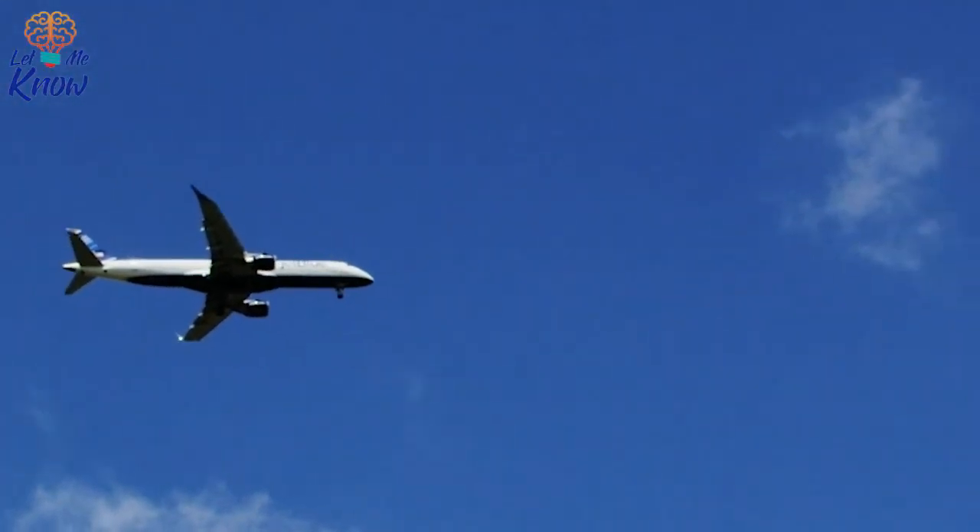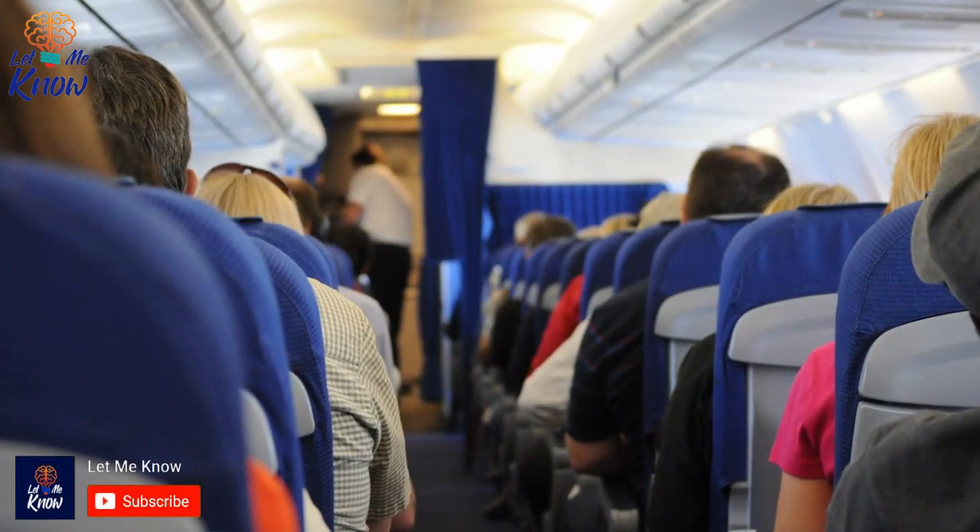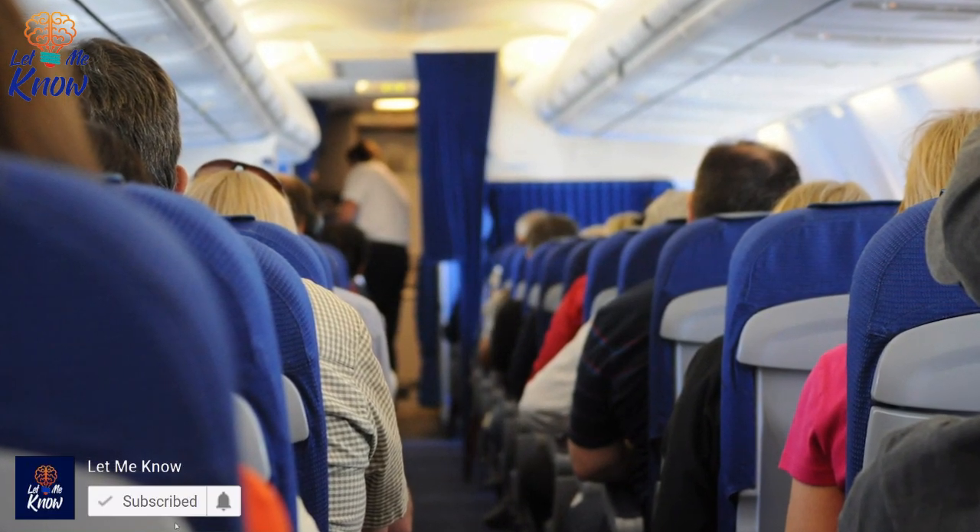This is why your airplane seat needs to be upright during takeoff. In this era of accessible airline travel, most of us are familiar with the standard takeoff procedure on board planes. And while much of what flight attendants ask us is obviously for our safety, some things seem to have less purpose.